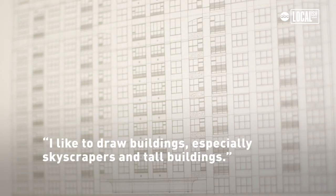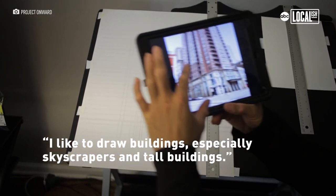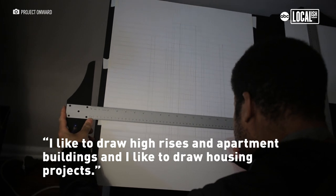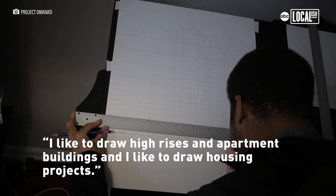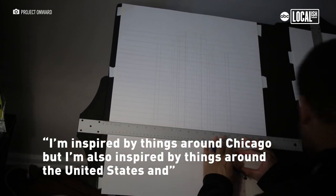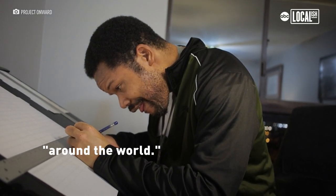I like particular buildings such as skyscrapers, especially tall buildings. I want to put housing and then seeing nations, and I say also I want to grow, I want to grow.